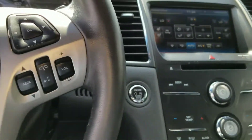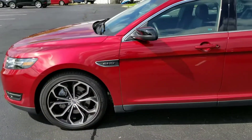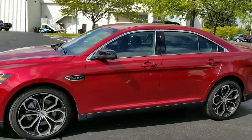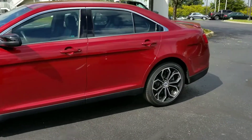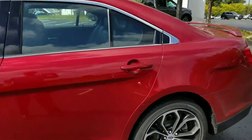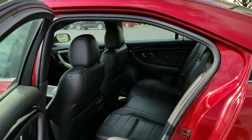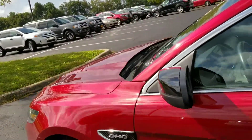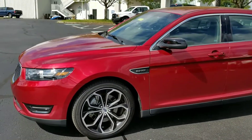So again guys, this is a very loaded out SHO. If you're looking for a performance vehicle that you can still shuttle around the kids in and not draw too much attention from the police, this is the car. Red with black SHO, very clean car. It only has 19,682 miles. Everything's in great condition — one owner, clean Carfax.